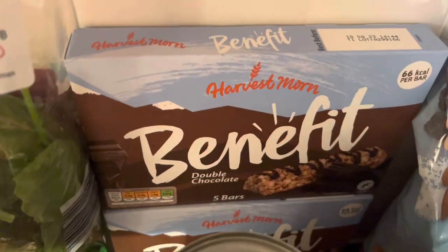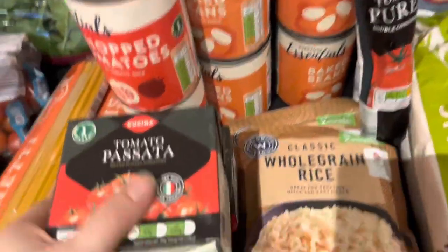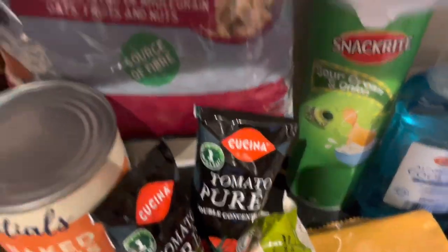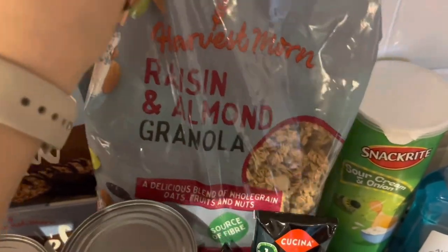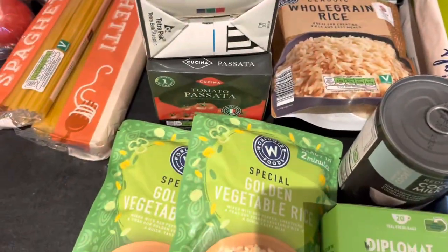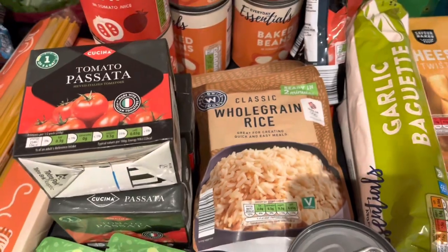A little treat for myself in there too. We have two four-packs of chopped tomatoes, four packs of baked beans, three packs of tomato passata, and two packs of tomato puree. I also decided to go with this granola this time. I got two packs of golden vegetable rice and two packs of whole grain microwave rice - they can be quite handy when we're short on time.